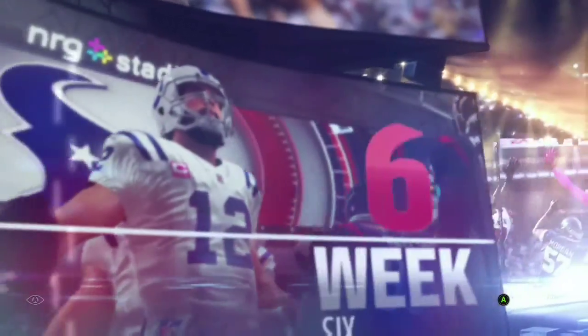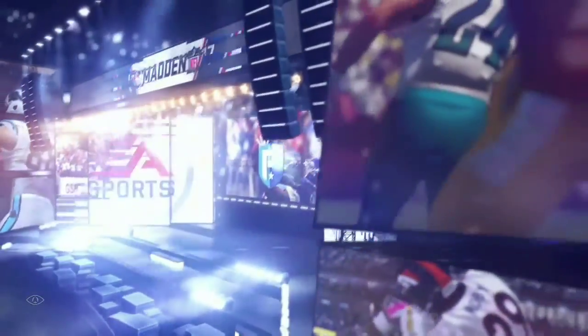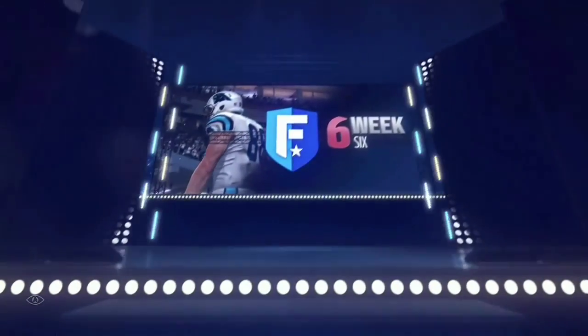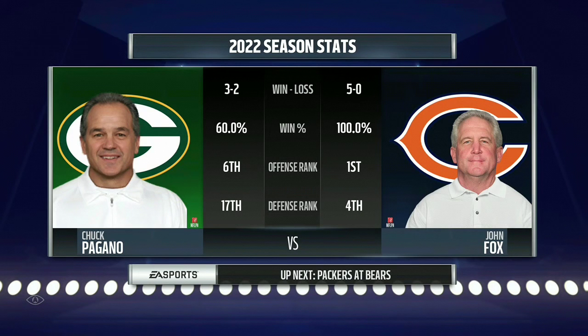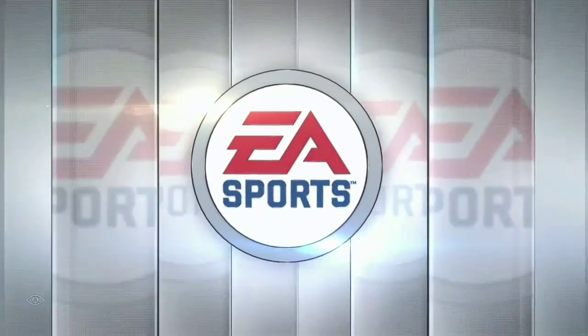Hello, everyone. I'm Larry Ridley. You're tuned in to the NFL on EA Sports. Today's matchup features a very dangerous offense. The Bears come in as the top offense in the NFL, and they'll go up against a Packers defense that wants to meet that challenge head-on. With that, let's get out to Soldier Field.